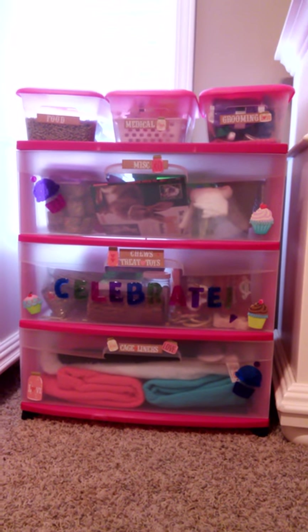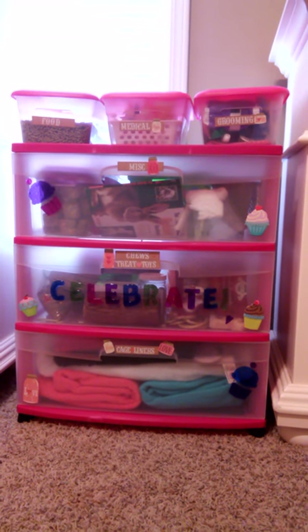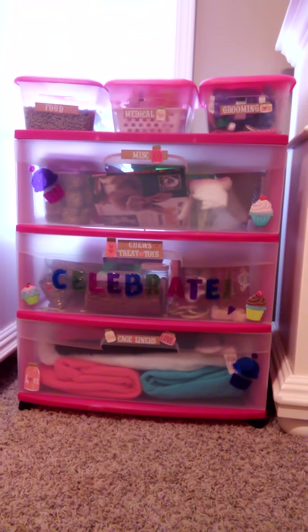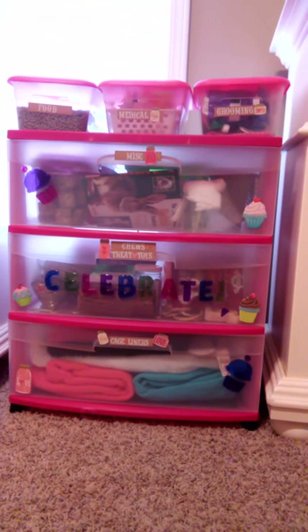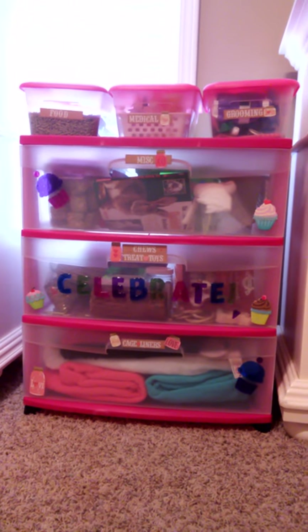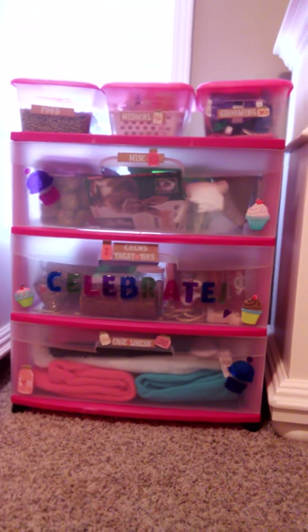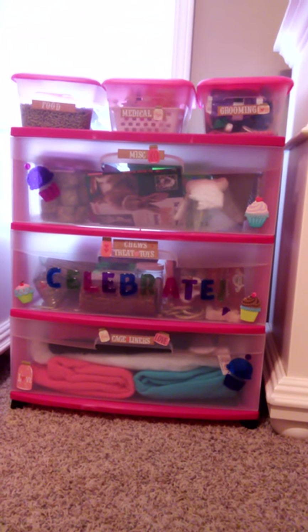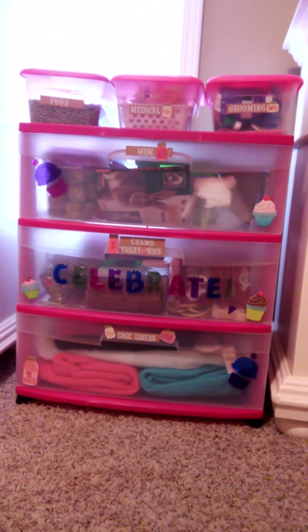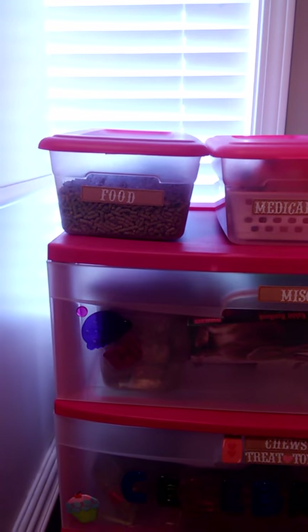Hi YouTube! I decided to do an organization video for Bentley. If you follow us on Instagram, she got a whole bunch of new stuff yesterday — a first aid kit, new grooming tools, new toys, and new treats. I'm going to show you what all she got.